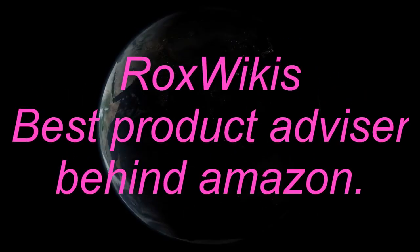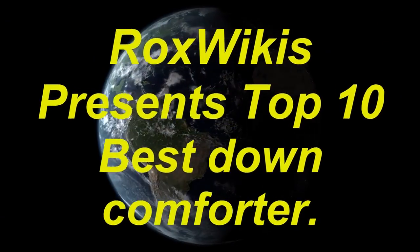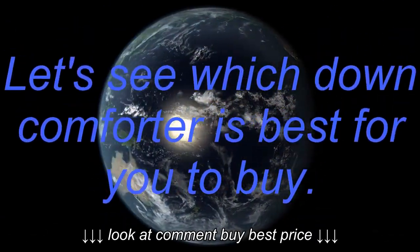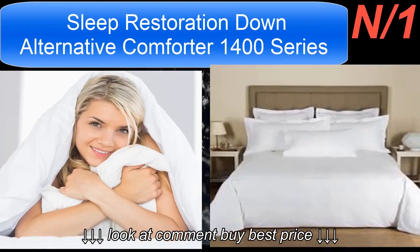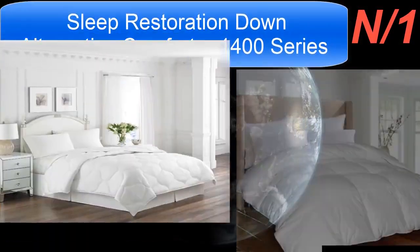Rocks Wiki's best product advisor presents the top 10 best down comforters. Let's see which down comforter is best for you to buy. Starting with the list, number one comforter: the Sleep Restoration Down Alternative Comforter 1400 Series.